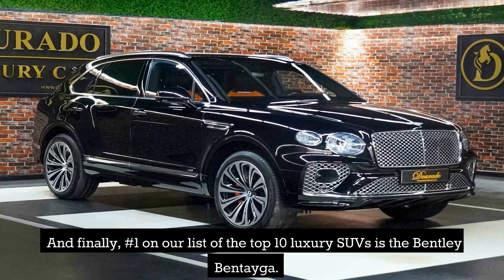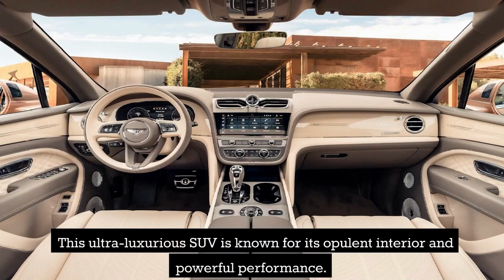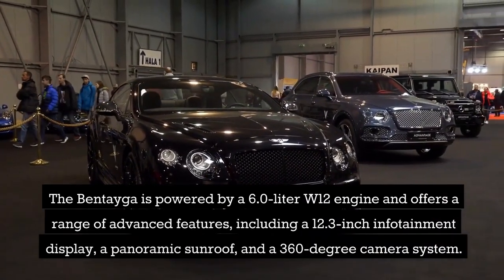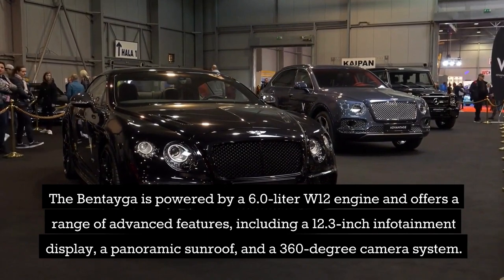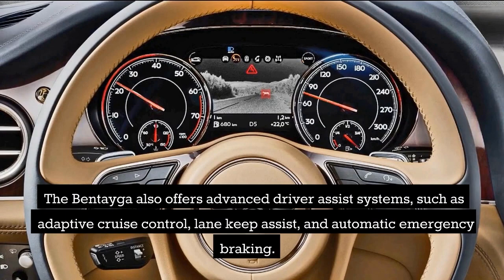And finally, number 1 on our list of the top 10 luxury SUVs is the Bentley Bentayga. This ultra-luxurious SUV is known for its opulent interior and powerful performance. The Bentayga is powered by a 6.0-liter W12 engine and offers a range of advanced features, including a 12.3-inch infotainment display, a panoramic sunroof, and a 360-degree camera system, as well as advanced driver-assist systems such as adaptive cruise control, lane keep assist, and automatic emergency braking.